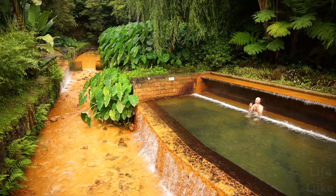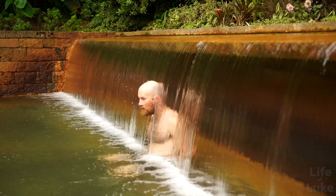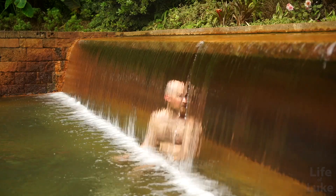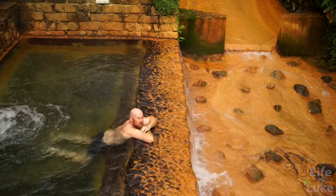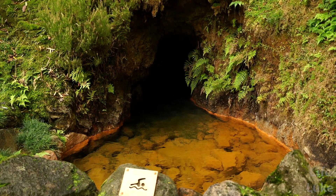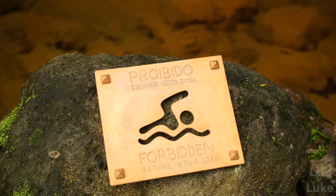One of the best pools at Poca de Dona Beja has a thin curtain waterfall that you can sit behind, in a space that feels like a sauna. The steam and humidity trapped in this space raises the temperature very high and warms you through to your bones. The bright vibrant orange color comes from the high mineral and iron content of the water, which is said to be exfoliating and good for your skin. The average temperature of the pools is 39 degrees Celsius.